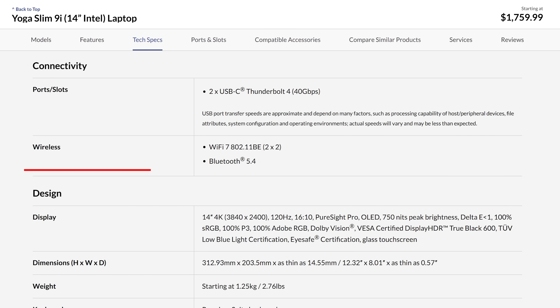As far as connectivity goes, you get Wi-Fi 7 and Bluetooth 5.4. The speakers don't sound great either — they have a narrow soundstage and really lack bass.